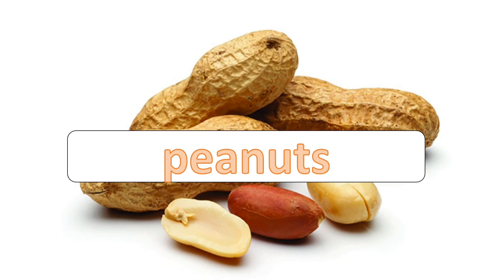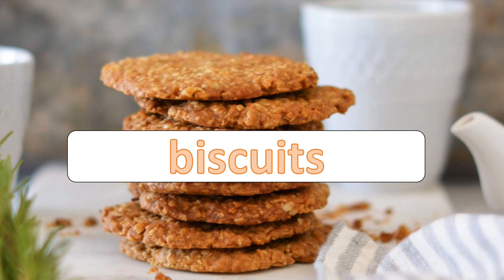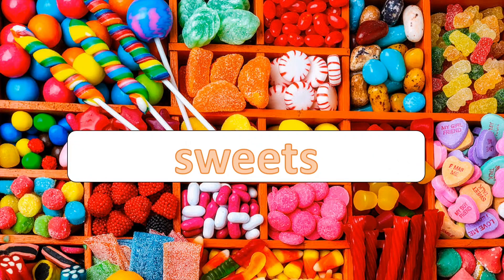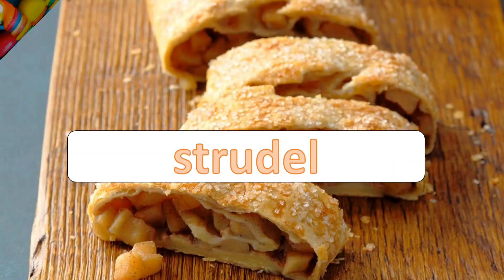Peanuts. Biscuits. Cacao powder. Sweets. Strudel.